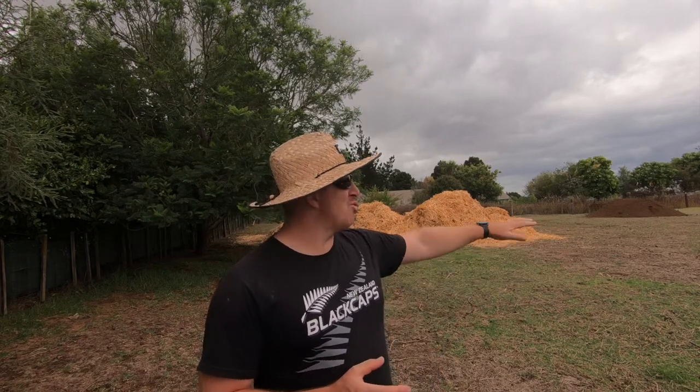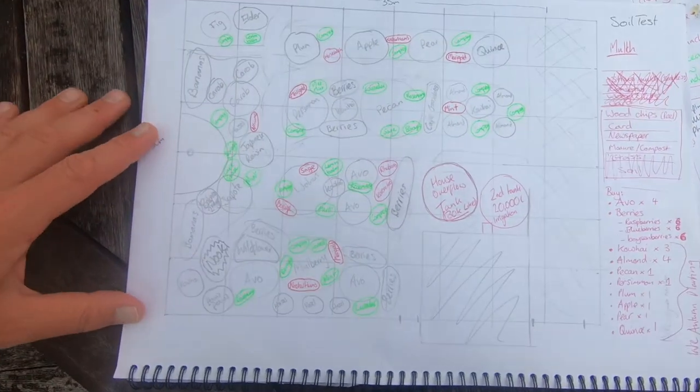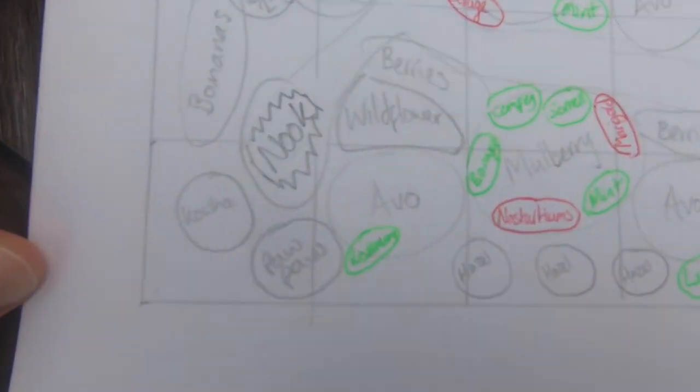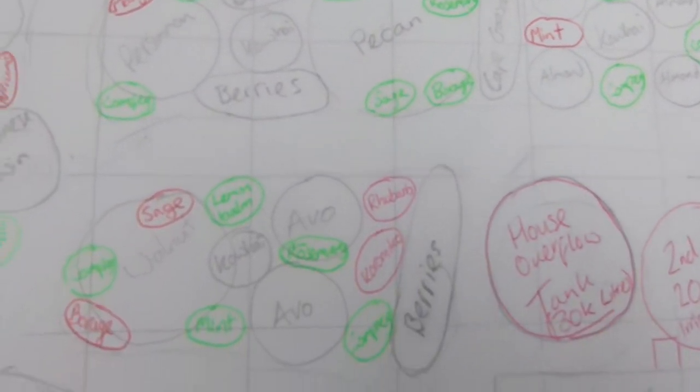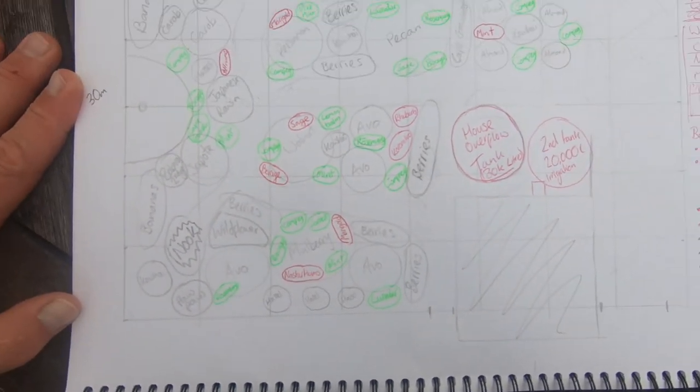We do love hearing from passionate people with ideas, so we're hoping that as we go people are going to be able to comment and give us advice and help mould this landscape for us. We have a plan and the planting plan, as you can see here, is a rough draft. We try to apply as many permaculture principles as possible, thinking about our plant grouping, and there's going to be a lot more plants added to this plan as we go.